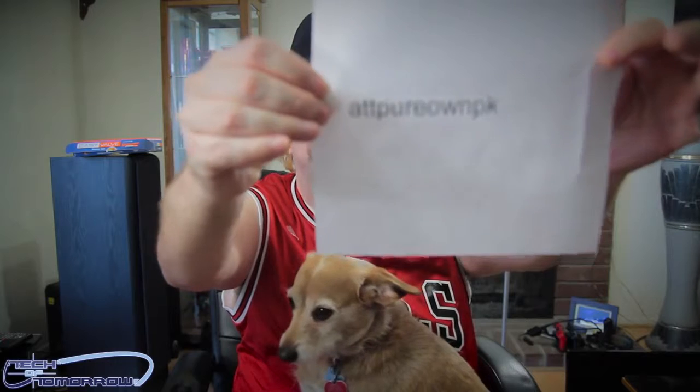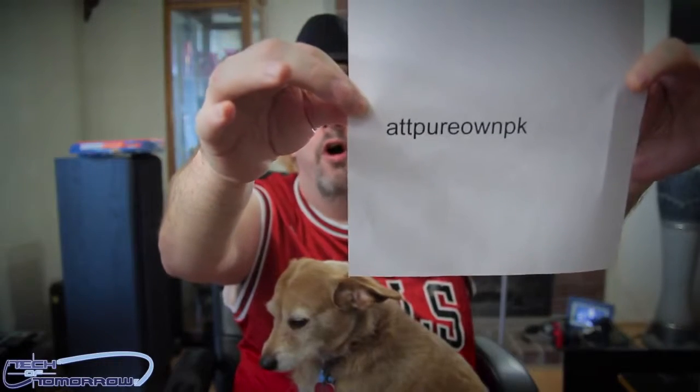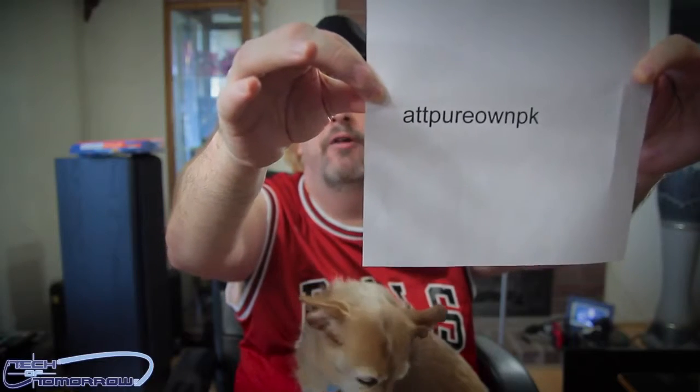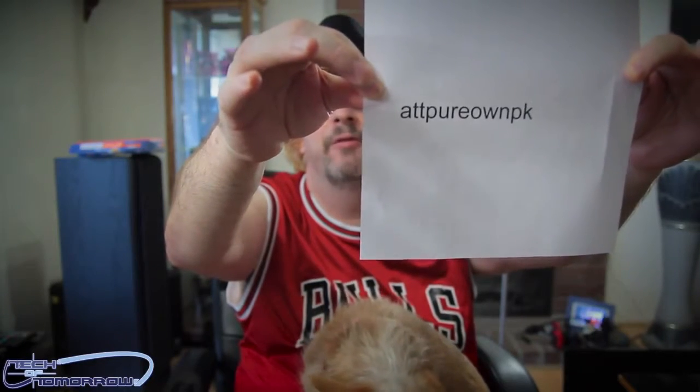@PureOwnPK — like, I don't know, @PureOwnPK — and what the hell, you guys can see that, right? You are the winner of the 12 Days of Christmas, and we have nice prizes coming out for you from Thermaltake and from Luxa 2.